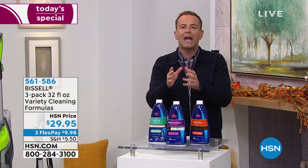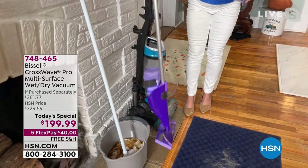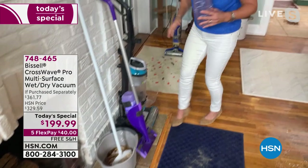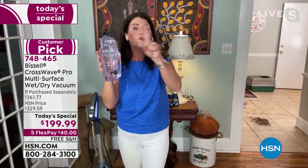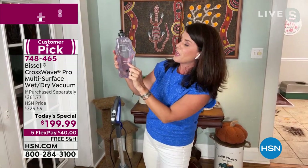It resonates with everybody, just like last time when it sold out by 1 p.m. It takes the place of everything. You don't need a 17-pound Bissell vacuum you have to pull out all the time, or the old mop that just pushes dirty water around — look at that dirty water spreading on your floor. The CrossWave Pro will clean every floor of your home with one machine.